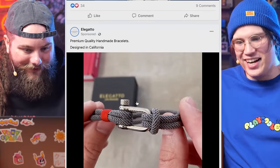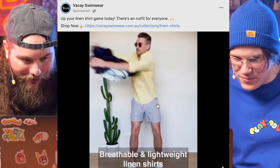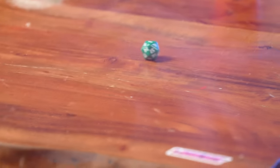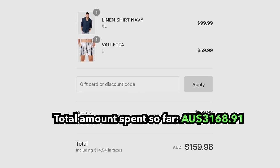El Gato — does it look like rock climbing equipment to you? Yeah, it does. Up your linen shirt game — there is an outfit for everyone. What?! A hundred dollars for a linen shirt? Roll the dice — number five. A linen shirt, navy color. That's fresh. For free shipping we need to spend $130, so let's get you some pants.